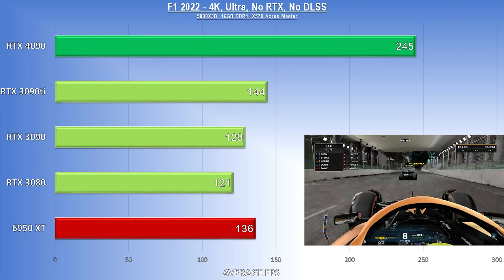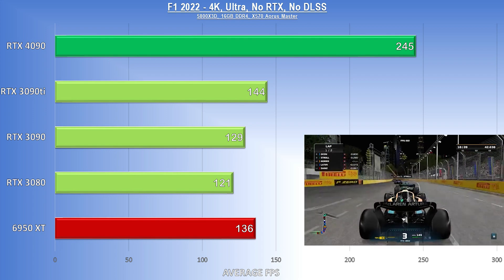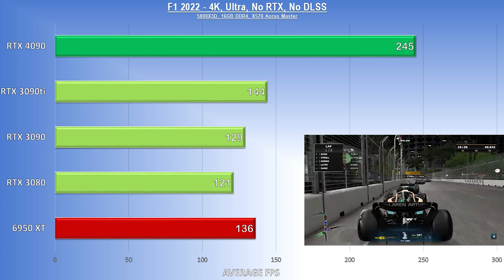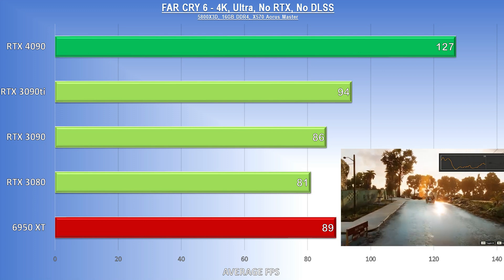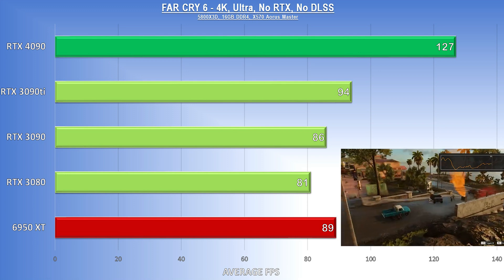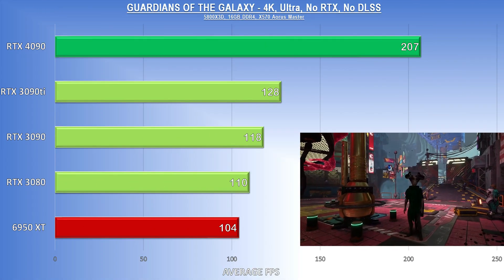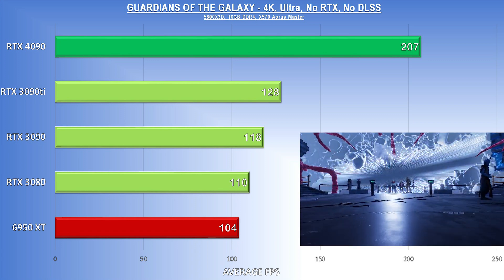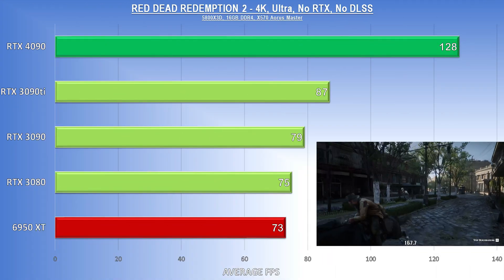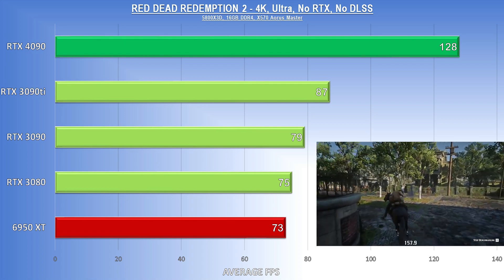F1 22 is up first, and the 4090 more than doubles the RTX 3080's result at 245 FPS in 4K at ultra settings. It also puts 100 FPS on the 3090 Ti, the closest rival here. Far Cry 6 is up next, and although the results aren't quite as drastic, there's still a large measurable gain generation over generation, with the 6950 XT grouping in fairly close to its Ampere rivals. Guardians of the Galaxy brings the return of the huge performance delta as the 4090 tops 200 FPS, with the 6950 XT bringing up the rear. Red Dead Redemption 2 looks a lot like Far Cry 6, with the Ampere cards running close together and the 4090 way out in the lead.